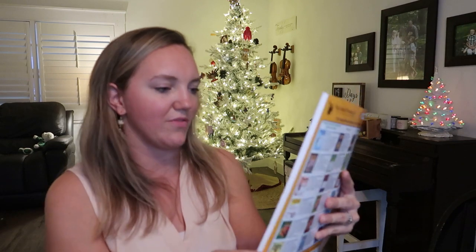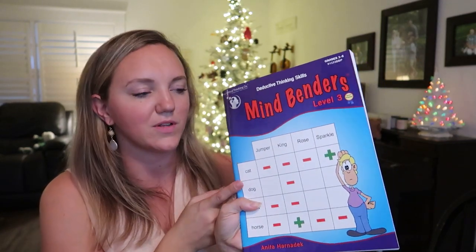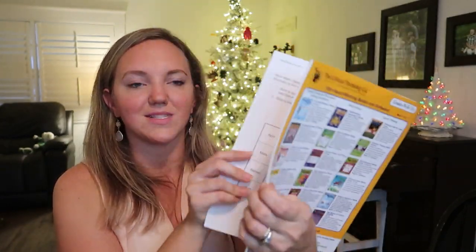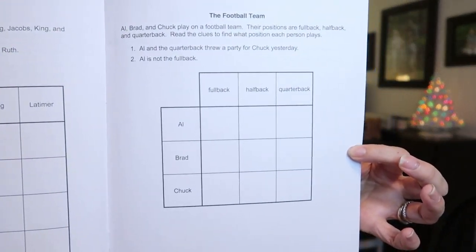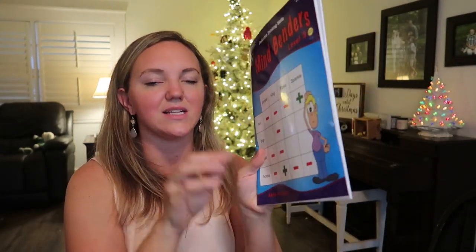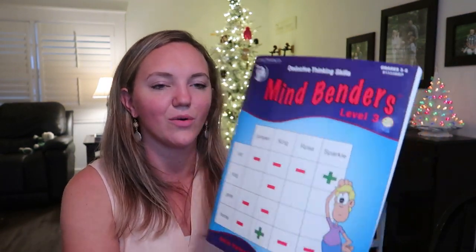These Deductive Thinking Skills books are really great — Level 3 is for grades three through six, Level 2 for my son, Level 1 for my younger son. They're difficult but fun, kind of like Sudoku but with word problems and logic problems. We use these as curriculum in our house, but my kids would love to just do them constantly. Really great for a road trip to burn some brain power.